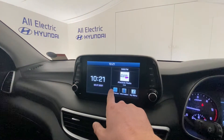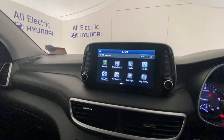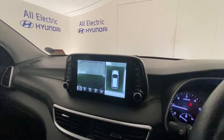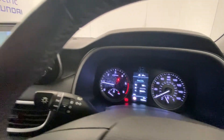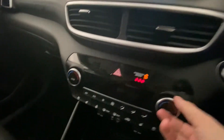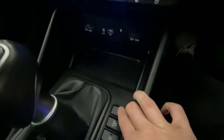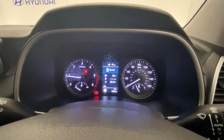The infotainment screen includes sat nav, a reversing camera, and also a 360 camera. Climate control is fitted, and you can change your drive mode from normal to sport.